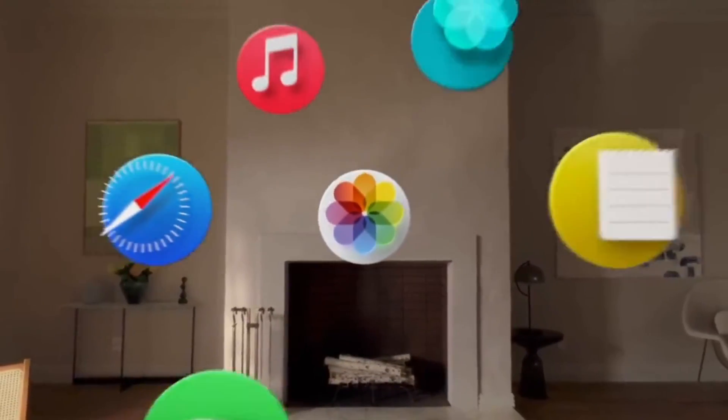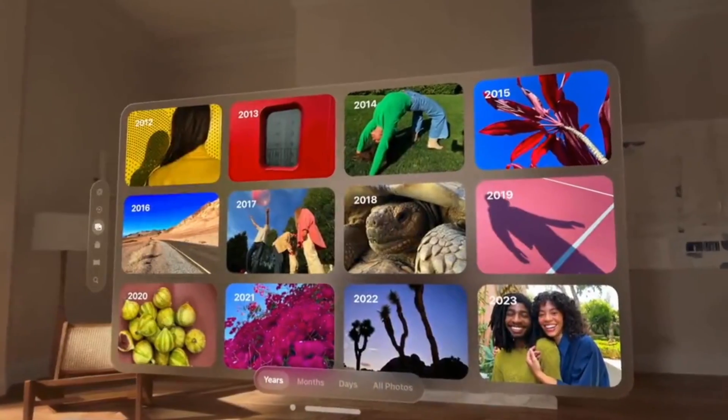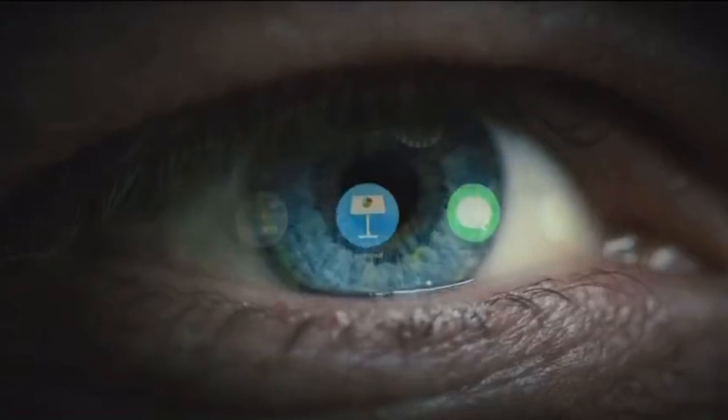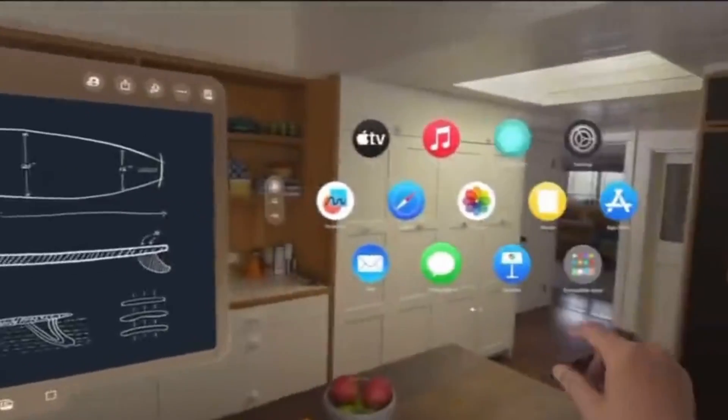It features a full three-dimensional interface that can be controlled with your eyes, hands, and voice. You can place apps anywhere in AR, overlaid on top of your real-world surroundings. You can navigate the system just by looking and using your eyes, as well as use pinching gestures to select and a flicking gesture to scroll.